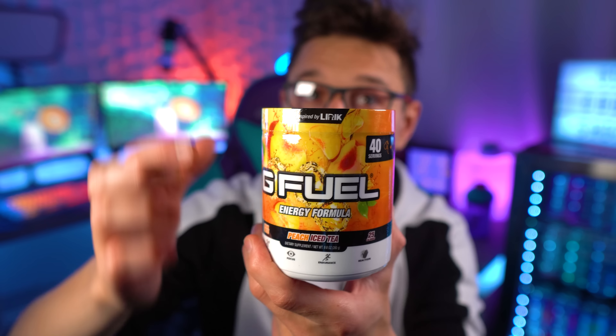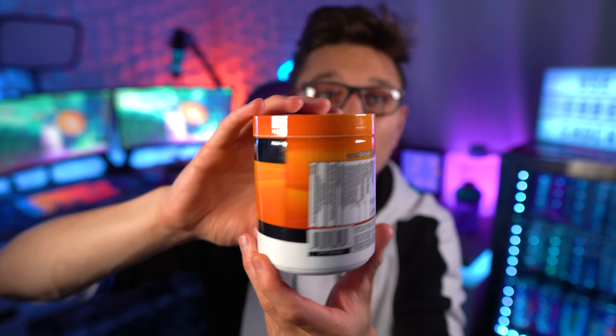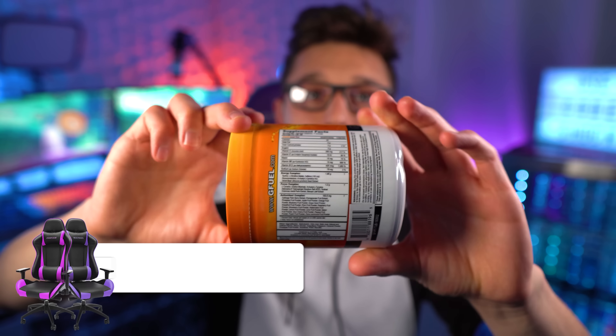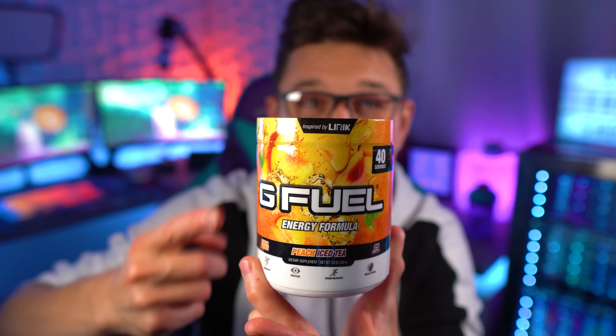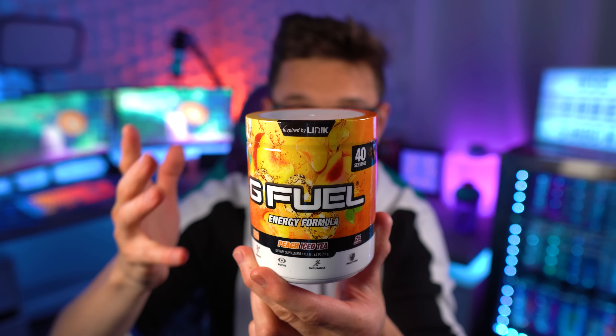I don't know what's going on with Lyric, I don't know what's going on with peach iced tea. He looks to still be sponsored by G Fuel. I don't know what's going on with the formula or the flavor, but I'm gonna crack this open and taste it and see how it tastes, ladies and gentlemen, and answer the question of whether this is something that should be coming back.